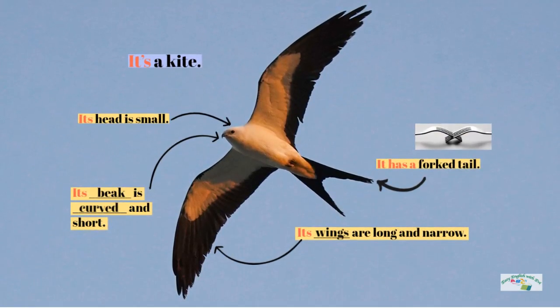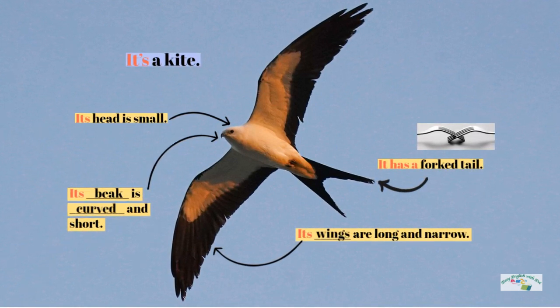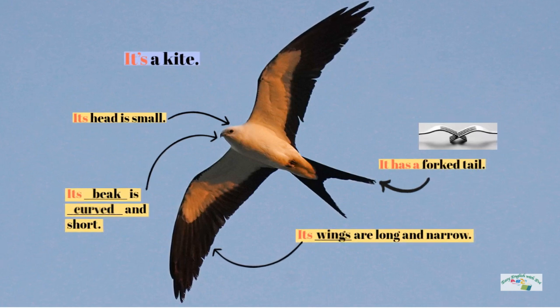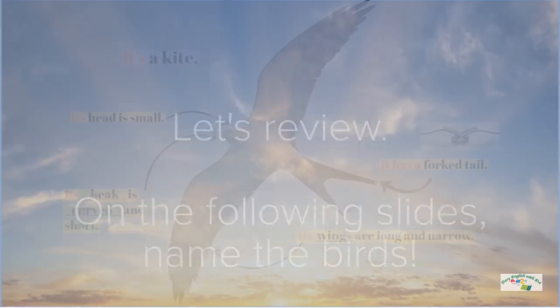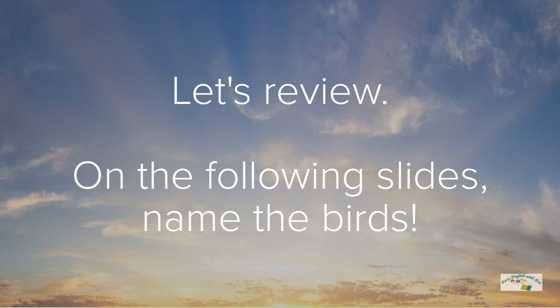It's a kite. Its head is small. Its beak is curved and short. It has a forked tail. Its wings are long and narrow. Let's review. On the following slides, name the birds.